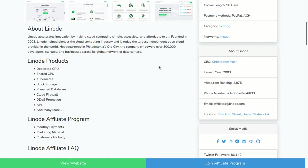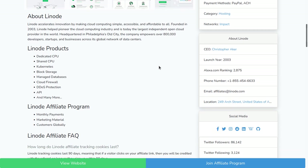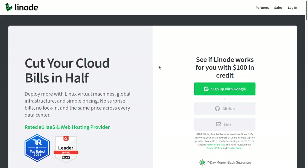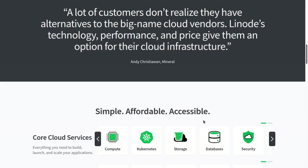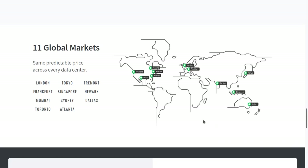Over 800,000 developers, startups, and businesses across the world are using Linode. This is the affiliate landing page where you can send customers, and you can see right here it's all about optimization and conversion. You send someone this link, they sign up and get a $100 free credit, and that credit lasts for a 60-day free trial. The landing page also goes over core features and the different data centers around the world where you can host your website.